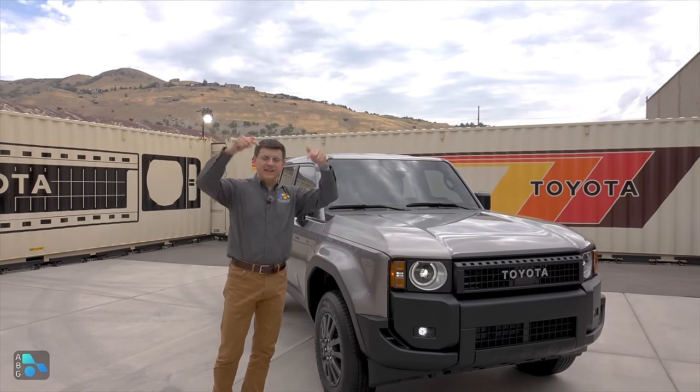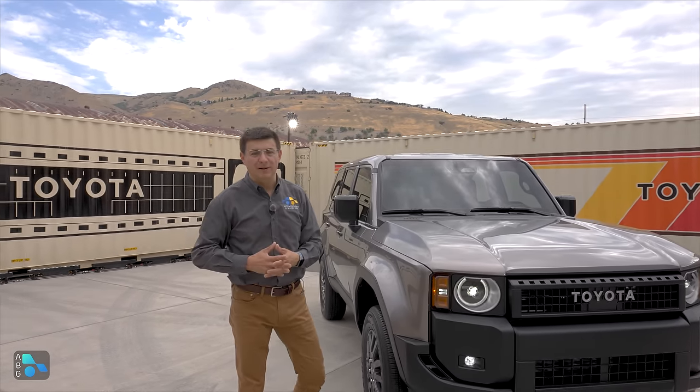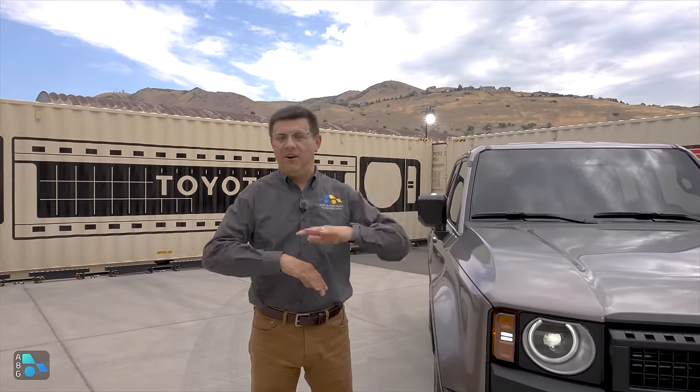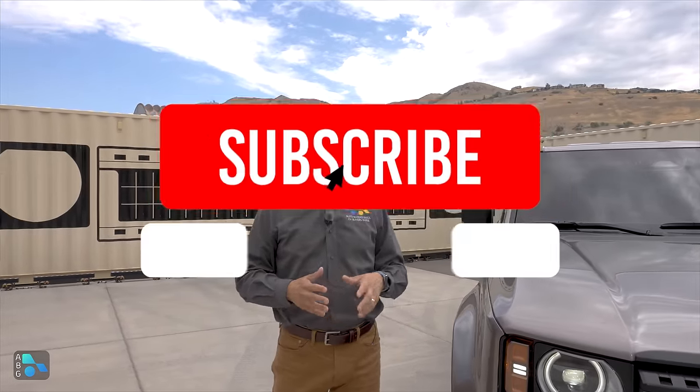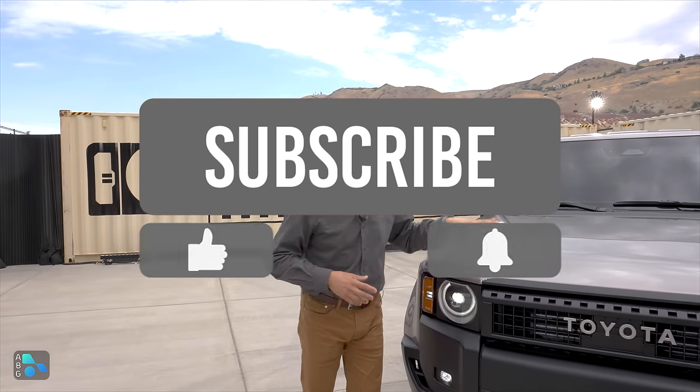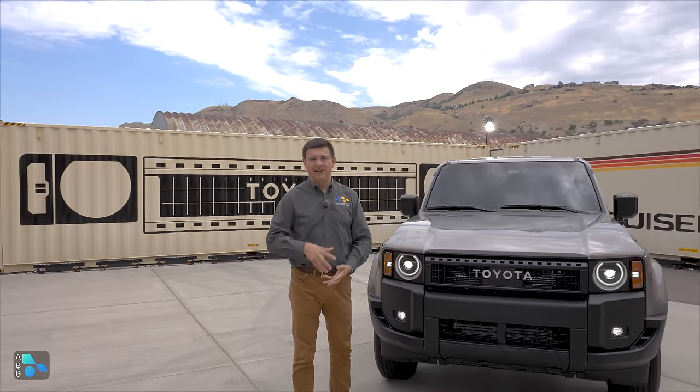For all that and more, be sure and stay tuned — hit that subscribe button, find us over at Facebook, Twitter, Instagram, Threads, and all those other social media platforms, and I will see all of you out on the trail when I can get this out on that trail. See you later.